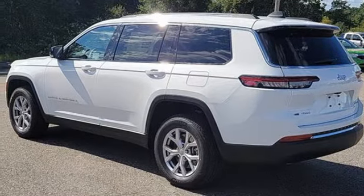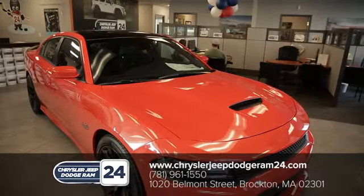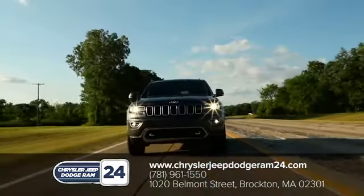See what it can do for you when you take it for a test drive. Chrysler Jeep Dodge Ram 24 — as a family owned and operated dealership, we make sure every customer has the best car buying experience possible.